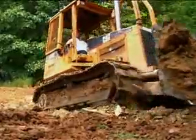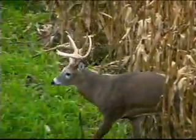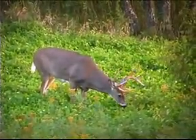Not every tactic that we watched in this show is going to work for everybody, but certainly there are tidbits of valuable information that can help put you within range — whether that's bow range or gun range — of that next trophy deer.